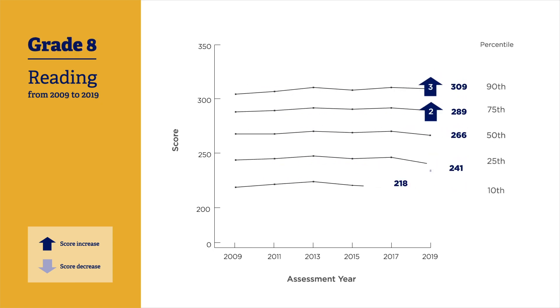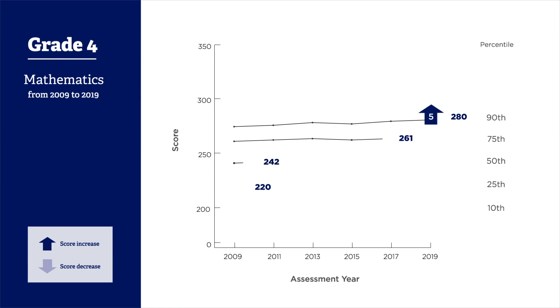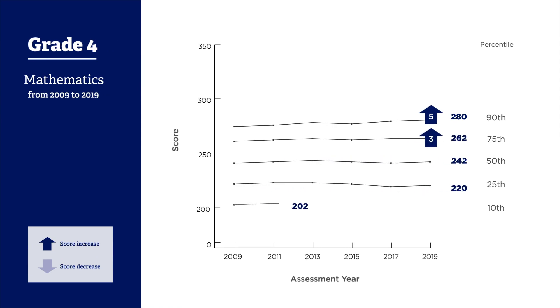We see a similar trend in grade 8 reading. In grade 4 mathematics, higher performing student scores have improved since 2009, and scores for students at the 10th percentile have declined.